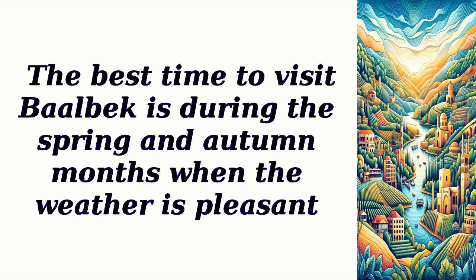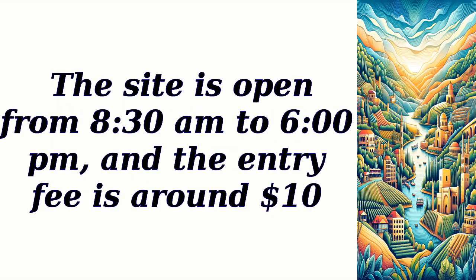The best time to visit Baalbek is during the spring and autumn months when the weather is pleasant. The site is open from 8:30am to 6:00pm and the entry fee is around $10.